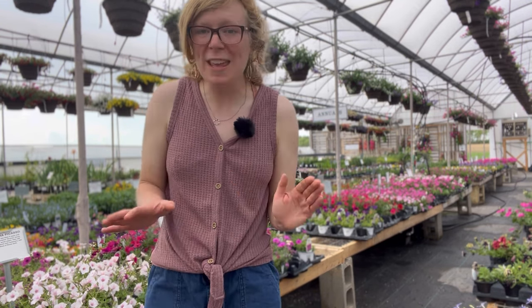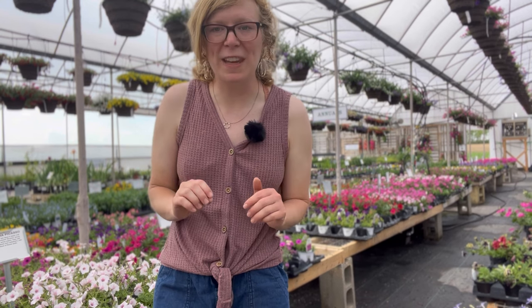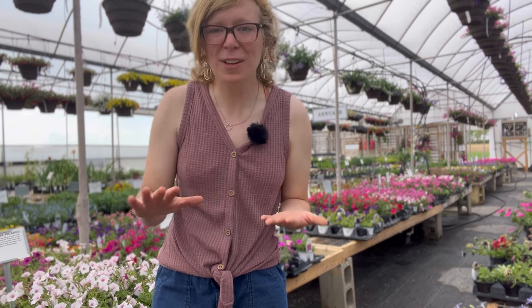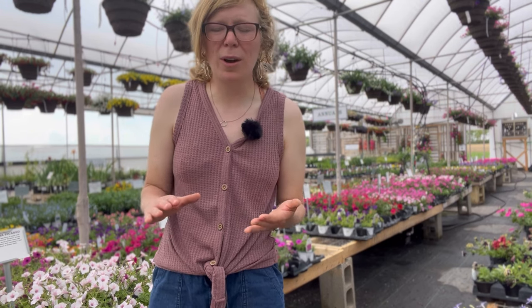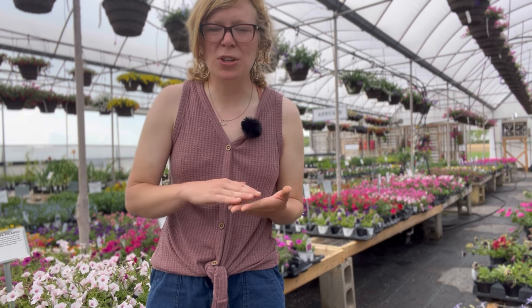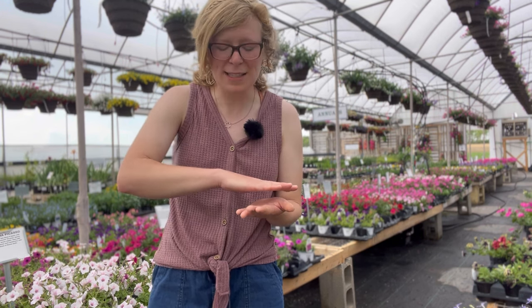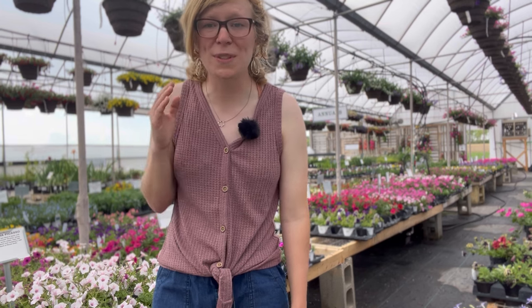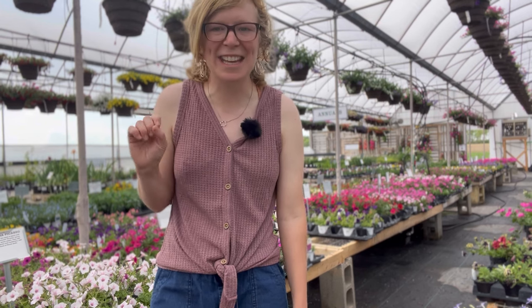The difference between wave petunias and the surfenia and supertunia is that the wave petunia is a ground cover petunia. We would recommend it more for the landscape. Wave petunias are basically like a ground cover — they trail and cascade close to the ground, giving you plenty of color all season long. They are also self-cleaning, so you do not have to stand there and pluck their blooms, which makes them great for the landscape and out-of-reach places.